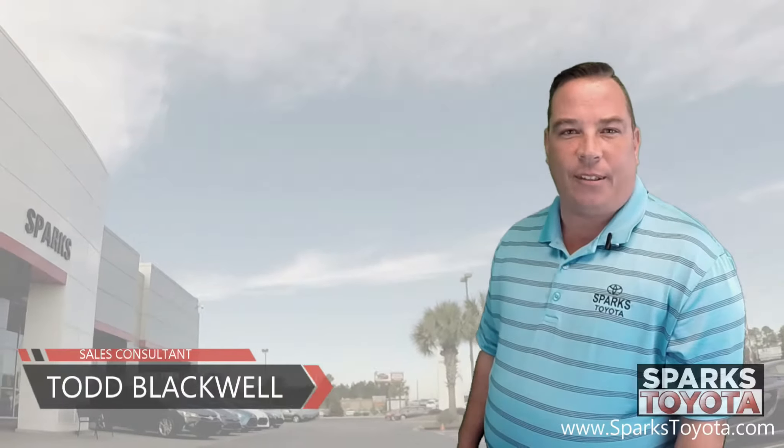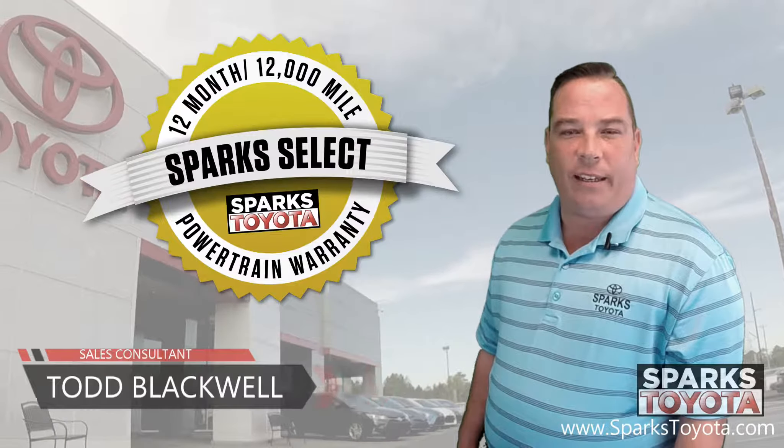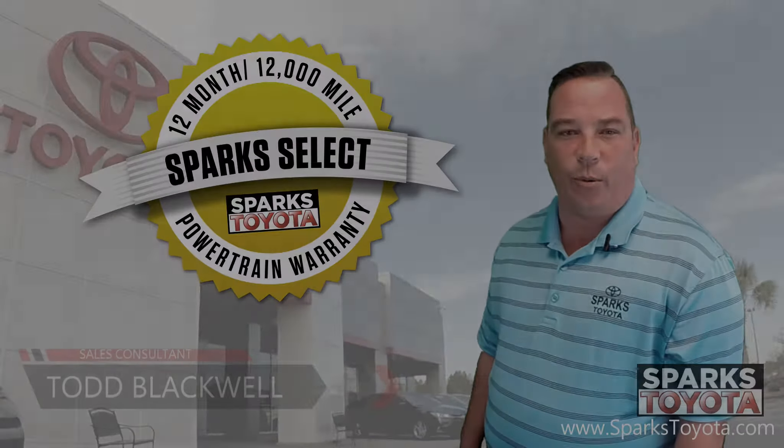Welcome to Sparks Toyota. My name is Todd Blackwell. I'm one of the sales and leasing consultants here. I want to take you out on the lot today and show you one of our newest arrivals.